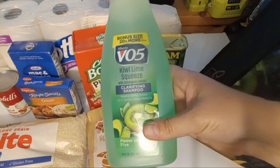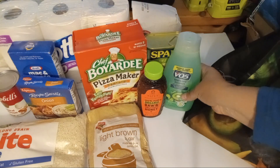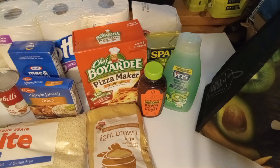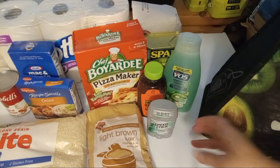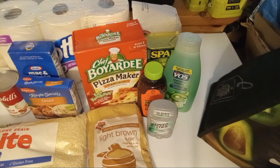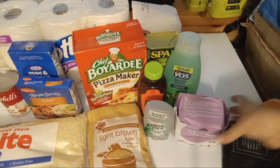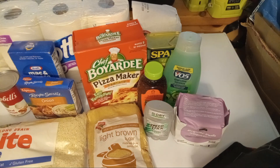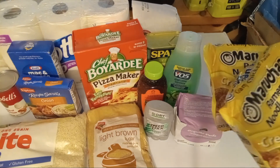A thing of organic raw unfiltered honey, some VO5 clarifying shampoo, a thing of men's Speed Stick antiperspirant, a thing of pads, and two things of oodles and noodles. Let's talk about the oodles and noodles.